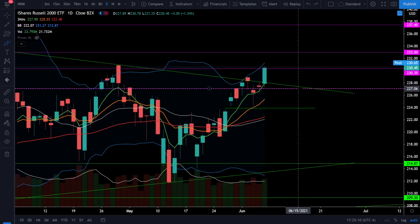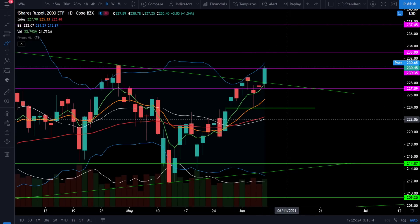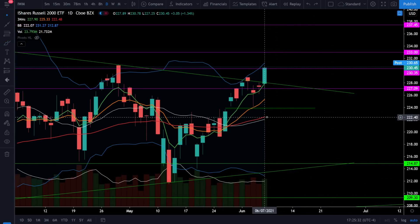On the Russell 2000 we do have critical support levels at 227 and the gap close below at 223.75. The 20 simple moving average is all the way down here at $222. Overall the Russell 2000 is looking bullish with all of the moving averages positive-sloping, but the 20 simple moving average has not yet crossed back above the 50 EMA. Again that's not a huge deal but it is something to take note of.